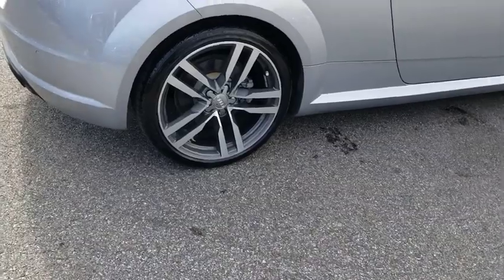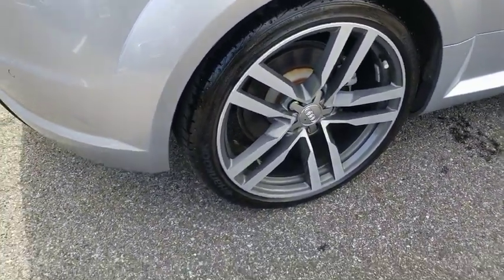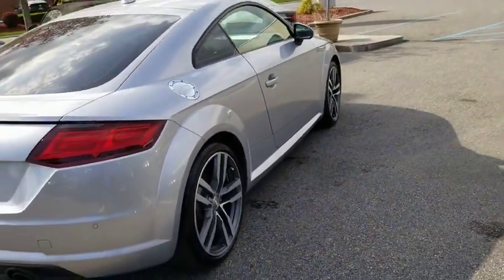Floor mats. Keyless start. Cruise control. Four wheel disc brakes. Aluminum wheels. Auto dimming rear view mirror. Climate control. Universal garage door opener.